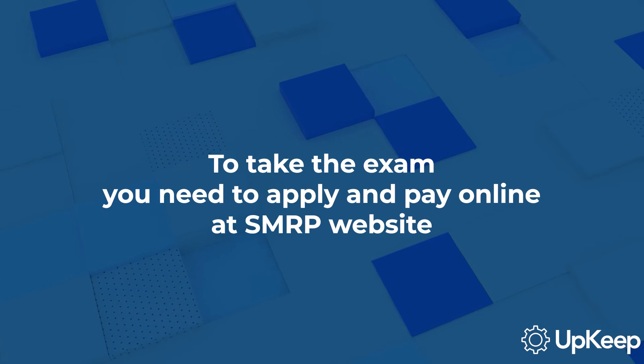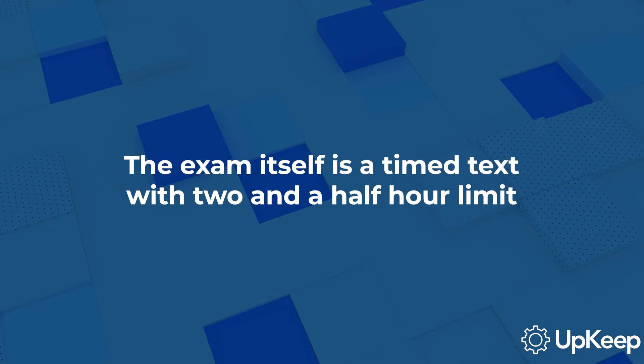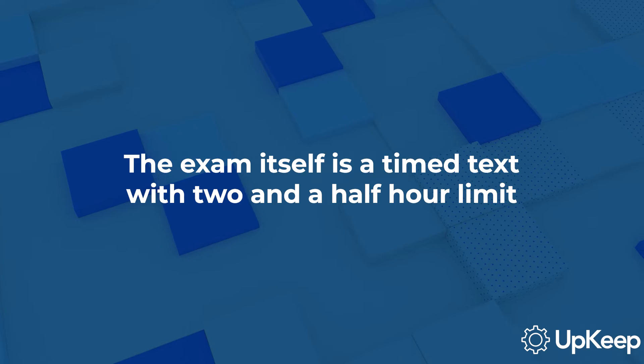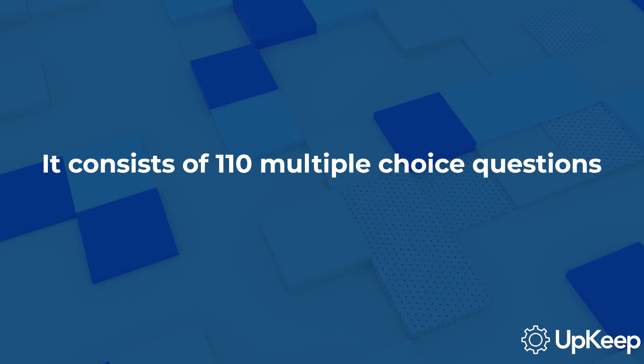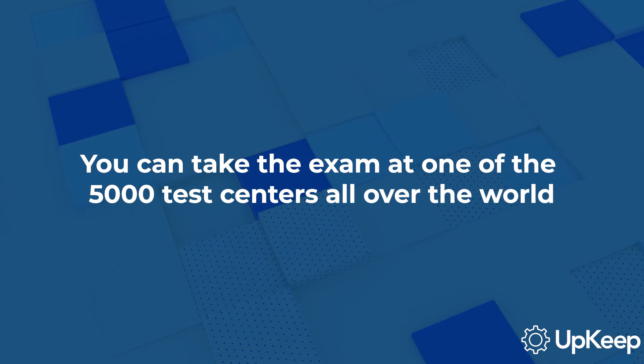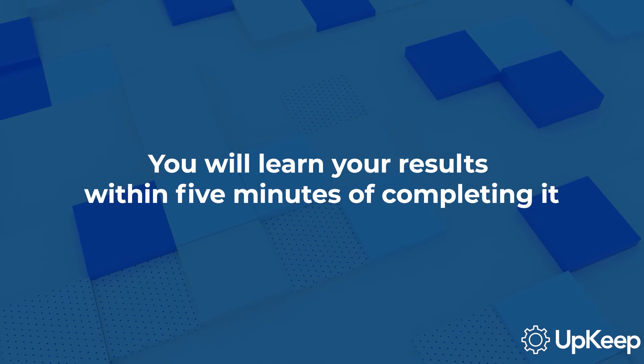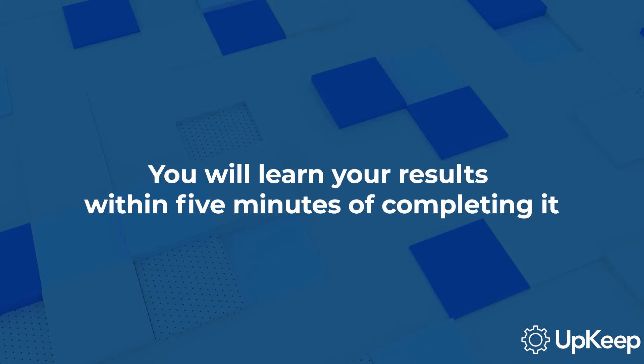To take the exam, you'll need to apply and pay online at the SMRP's website. The exam itself is a timed test with a two and a half hour limit, and it consists of 110 multiple choice questions. You can take the exam at one of the 5,000 test centers all over the world, and you'll find out whether you passed or failed within five minutes of completing it.